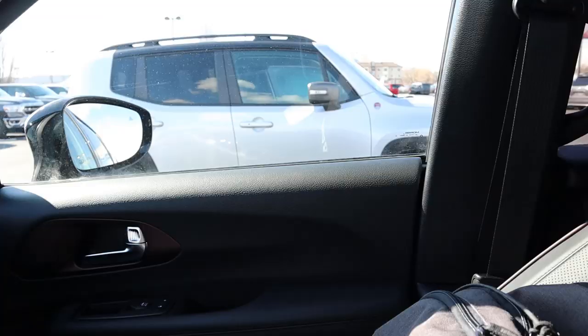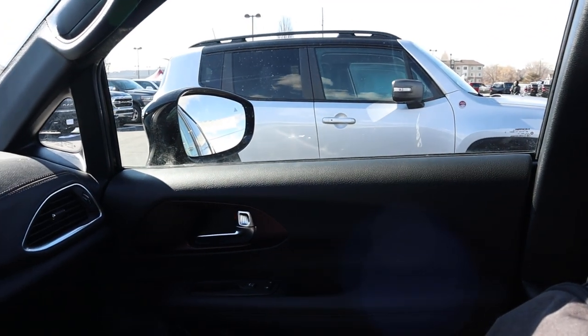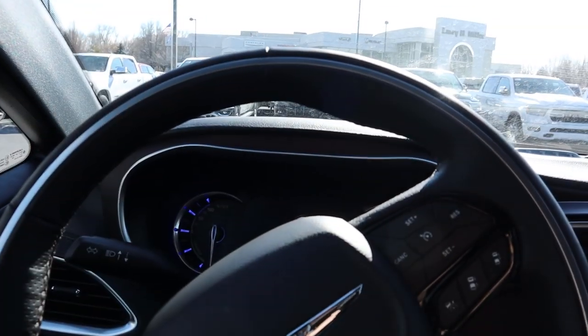Wrapping up the interior — let's just call this the Pacifica Hybrid — this stickers for about $50,000 with no market adjustment. For a fully loaded minivan, it's at the top of what minivans cost, but it has everything and it's a hybrid, so it feels like good value. Let's take this hybrid out and see how it drives.